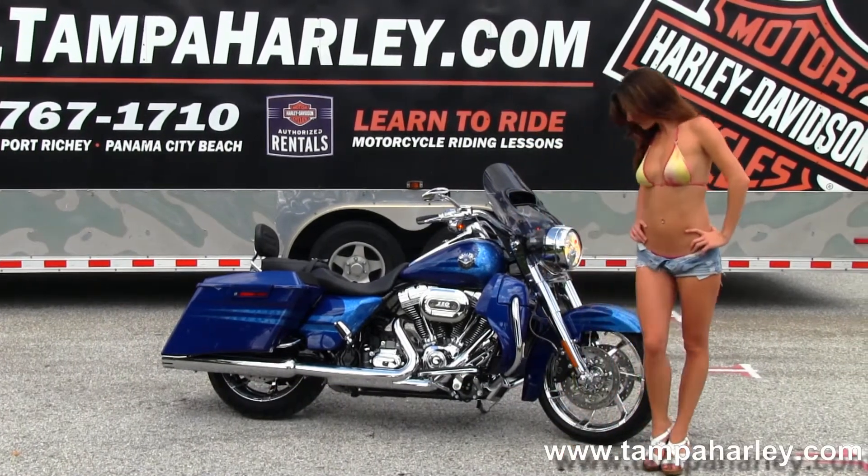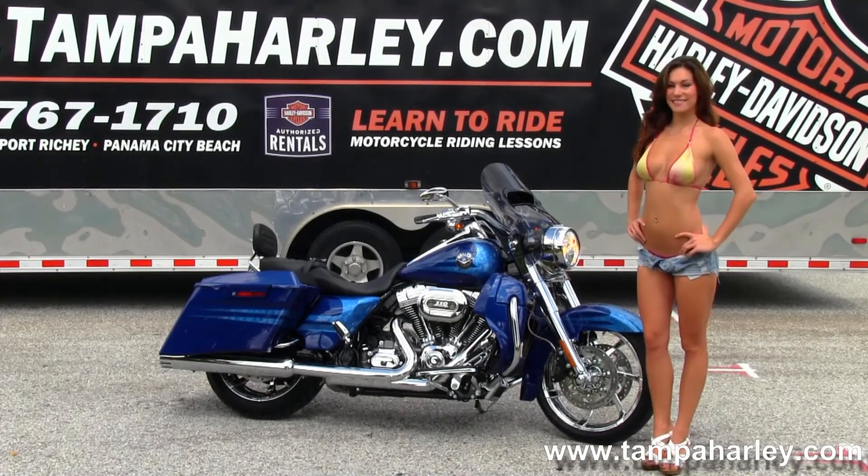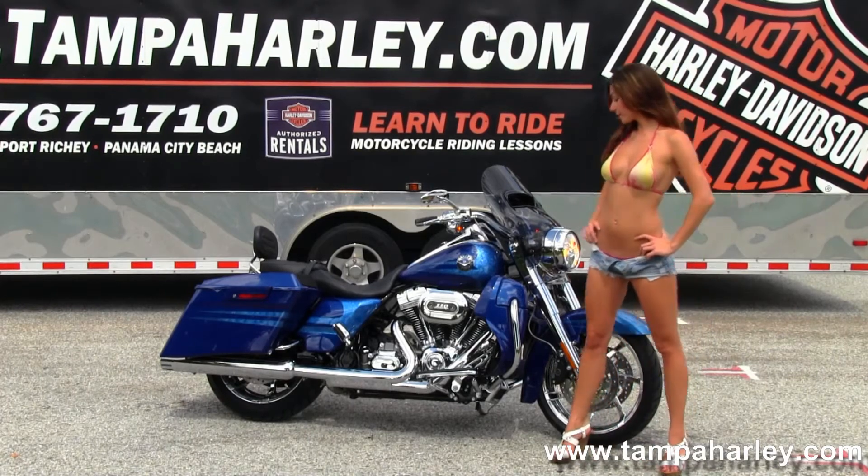The CVO starts out front with the chrome agitator wheels, matching chrome rotors, and fully chromed out front end. We have the color matched lower fairings with built-in speakers.